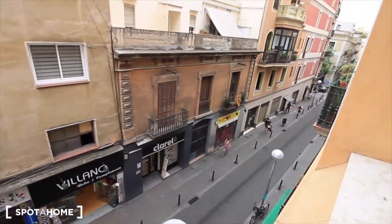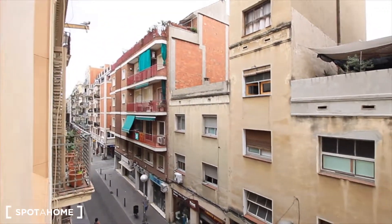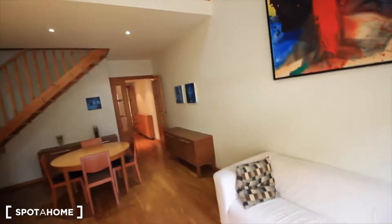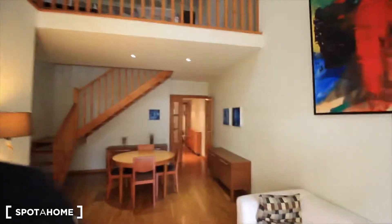And well, that's it guys. This is our street — a bit cloudy today, ugly day. But that's it guys, hope you like this apartment. See you soon. See you after the home. Bye!